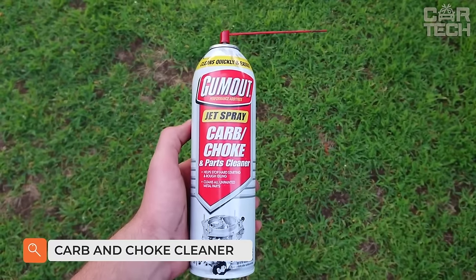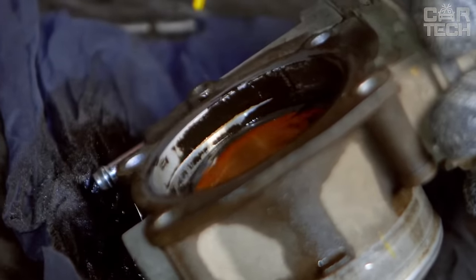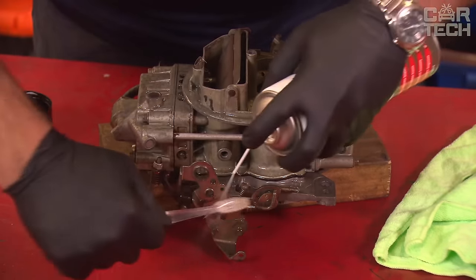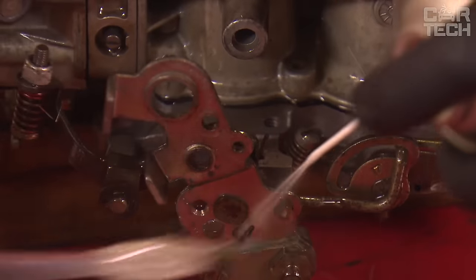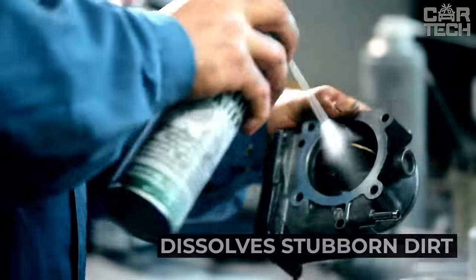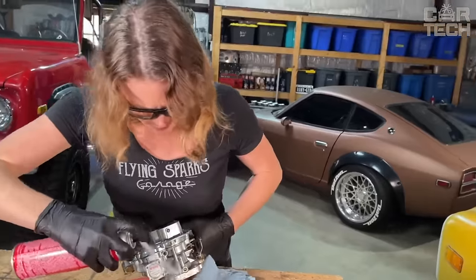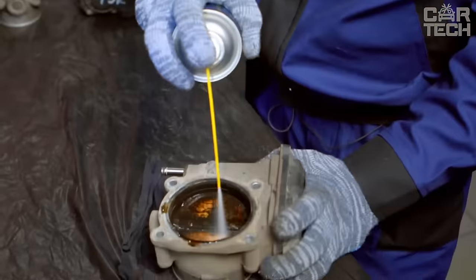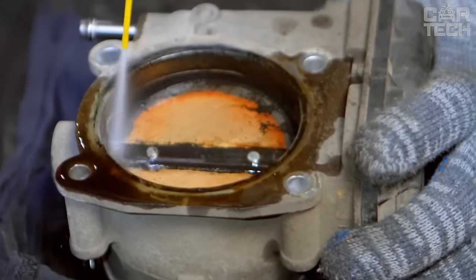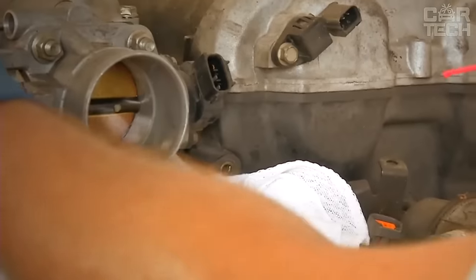To restore the operation of carburetors, there is an ideal and highly effective product — Goo Mount Carb and Choke Cleaner. It is designed for effective cleaning of carburetors and throttle plates from various deposits, soot, and tar. Thanks to a powerful formula, the composition dissolves even the most persistent contaminants, restoring the permeability of fuel channels and mobility of parts. Just spray the product directly on the contaminated surfaces, wait a couple of minutes, then wipe with a rag. After that, you can start the engine — it should respond with improved idling performance.